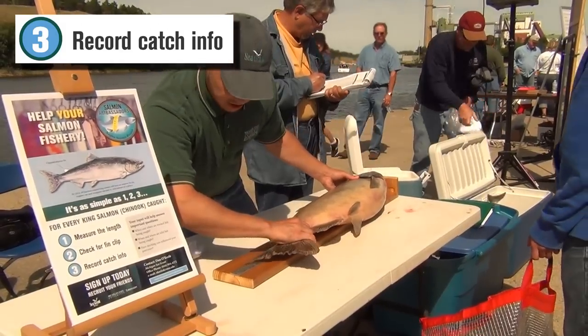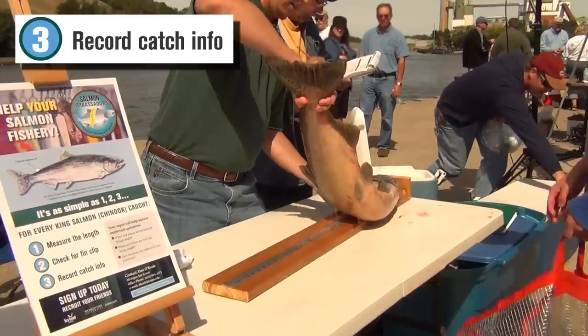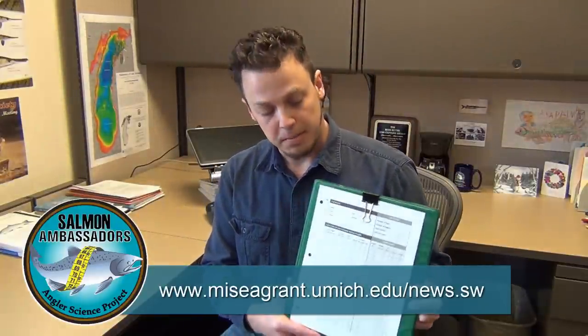Finally, record length and fin clip data along with date and location for each and every Chinook salmon caught during the 2014 season. So sign up today by contacting me at the link below. I'll send you a binder with data sheets and instructions, packed with information on the status of your fishery.